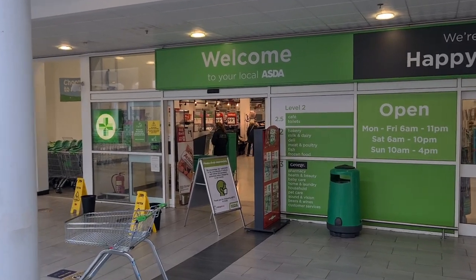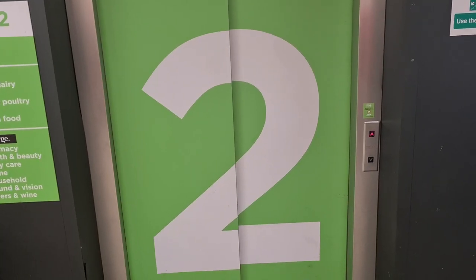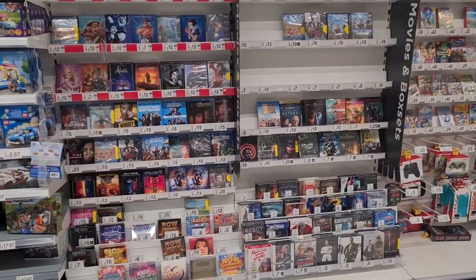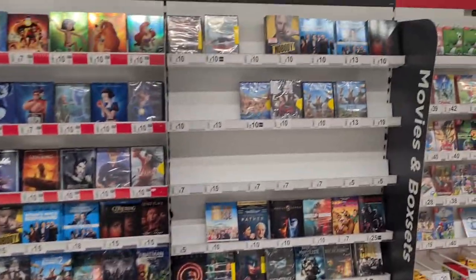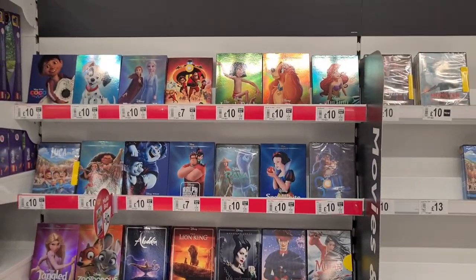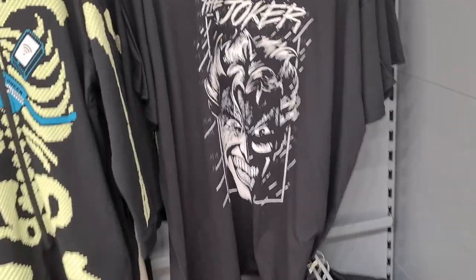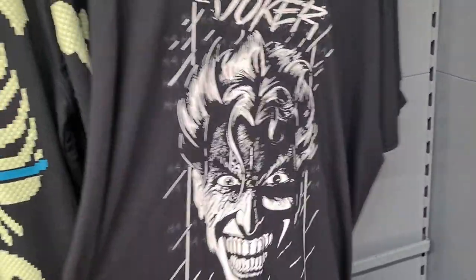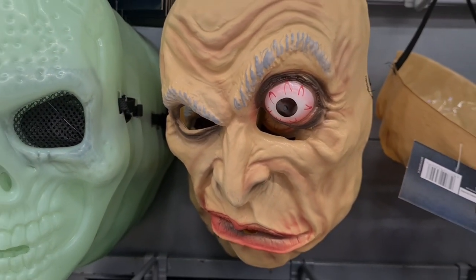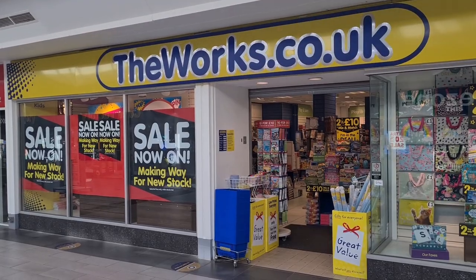Let's see what we can find in Asda today. I couldn't be bothered to wait for the lift so I just took the stairs. Just as I thought — a very shrunken down media section with loads of empty spaces. I did notice a pretty awesome Halloween t-shirt, a Joker one, for £10. Let's go and take a look in The Works.